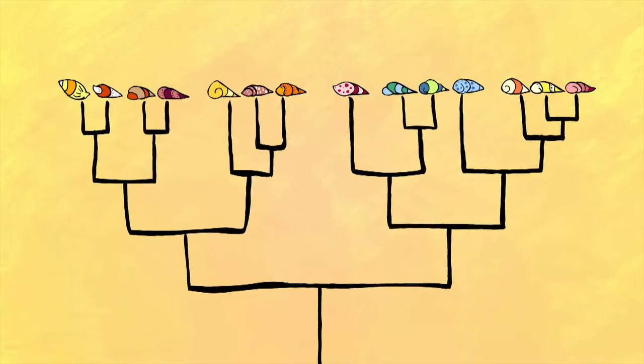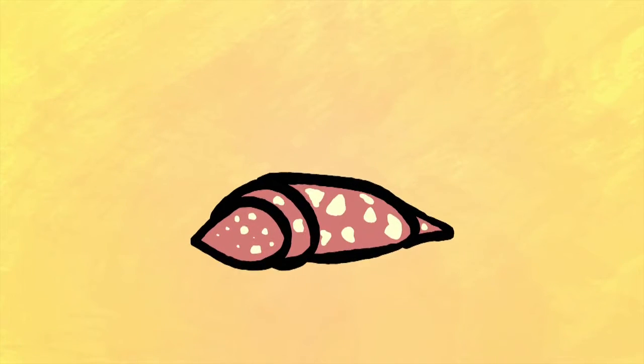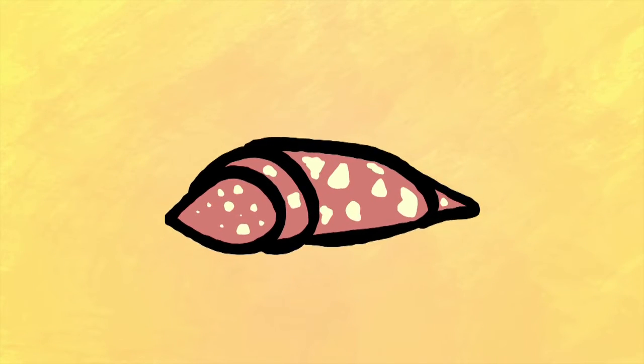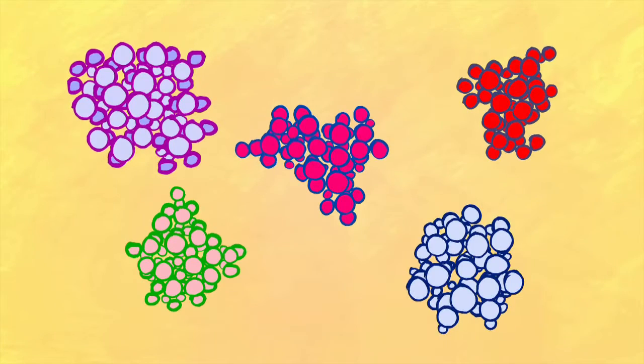We trace the evolutionary history of these venomous snails and try to identify which lineages seem to be doing what we're most interested in. Once we have that information, we pair it with the chemical side — we synthesize the peptides synthetically, putting together amino acids on a chain in a particular order. So if you think of a pearl necklace, all those beads on the string are different amino acids.